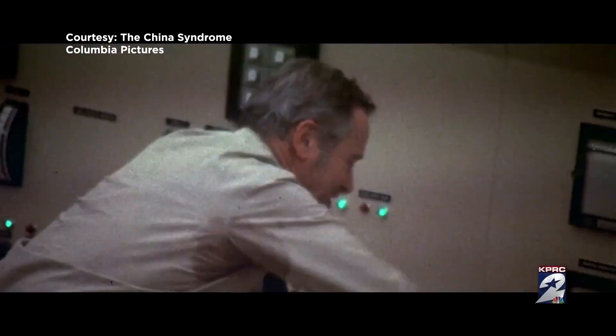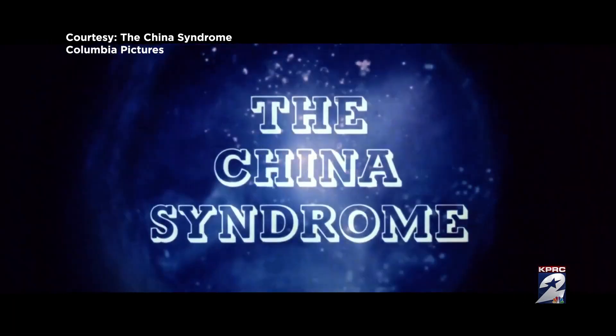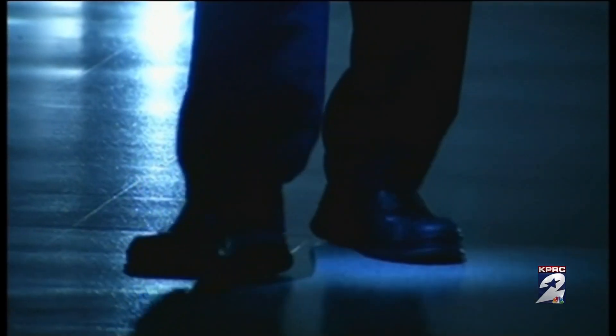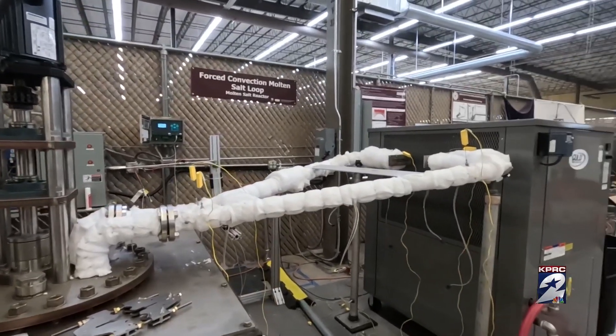A lot of people hear the term nuclear and it's kind of a scary term to them. But technology today, and what has developed over the past decades, is different than the China Syndrome meltdown scenario from the 70s that we had movies about. What the current designs focus on is what's called walk-away safe — meaning you can walk away from the reactor, ignore it, and it will be safe. It's designed to operate even with a power outage or a water outage. It's very different than the reactor designs that people are used to.